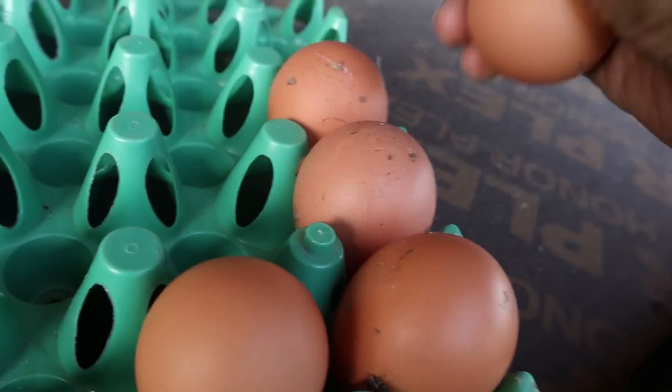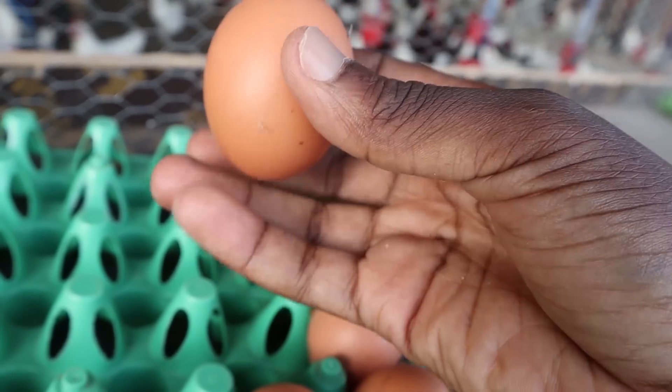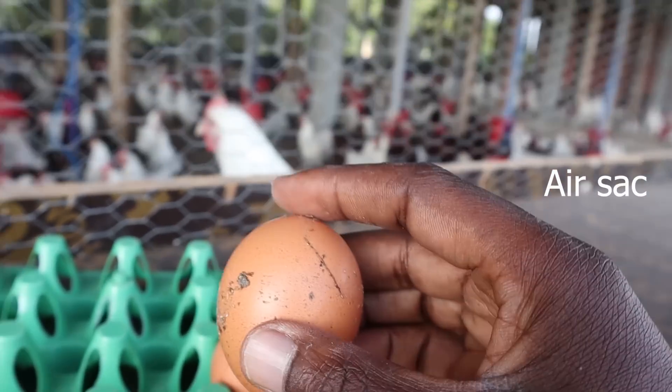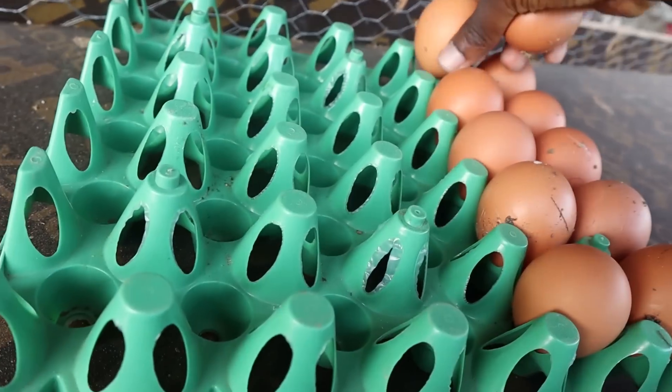You'll notice when I'm placing them down on the trays I don't just put them down randomly. There is a more pointed side of the egg — this side is more pointed than the top. The pointed side points down. That way the egg yolk remains up and there is air at the top. It's very important which direction they face when you're placing them down.